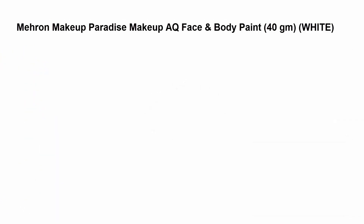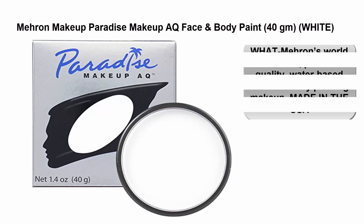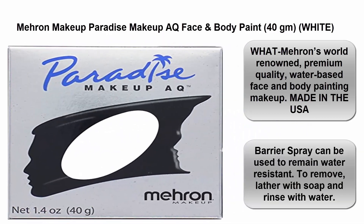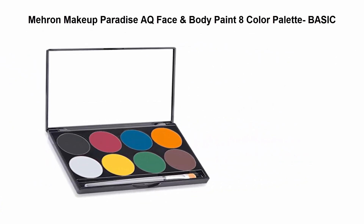Top 2: Marin Makeup Paradise AQ Face and Body Paint, 40 grams. Marin's world-renowned premium quality water-based face and body painting makeup, made in the USA. A barrier spray can be used to remain water resistant. To remove, lather with soap and rinse with water.